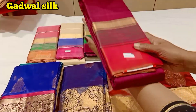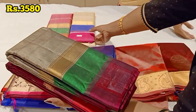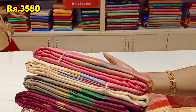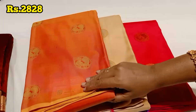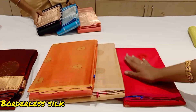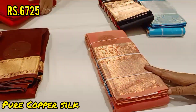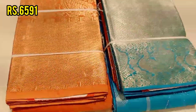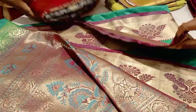There are a lot of collections here. This is Gadwal silk. If you look at Gadwal silk, it is light like paper — a little soft, silky, and shiny. This is a soft silk collection. This is a pure silk collection and also a pure copper silk. This is a pure silk fancy soft silk collection.